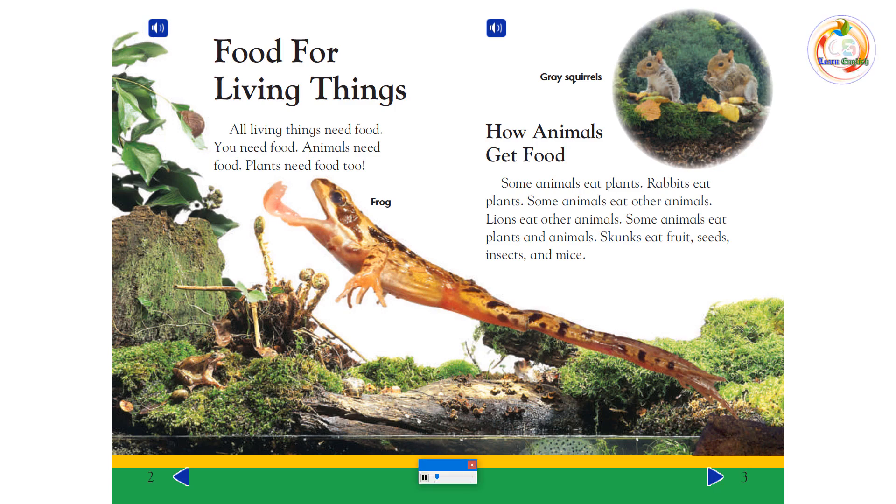How Animals Get Food: Some animals eat plants. Rabbits eat plants. Some animals eat other animals. Lions eat other animals. Some animals eat plants and animals. Skunks eat fruit, seeds, insects, and mice.